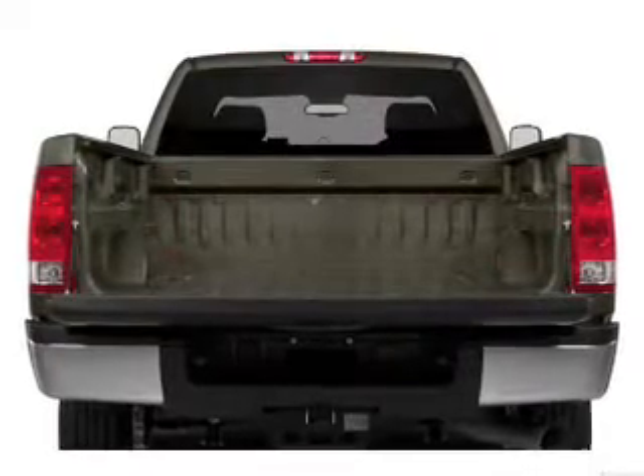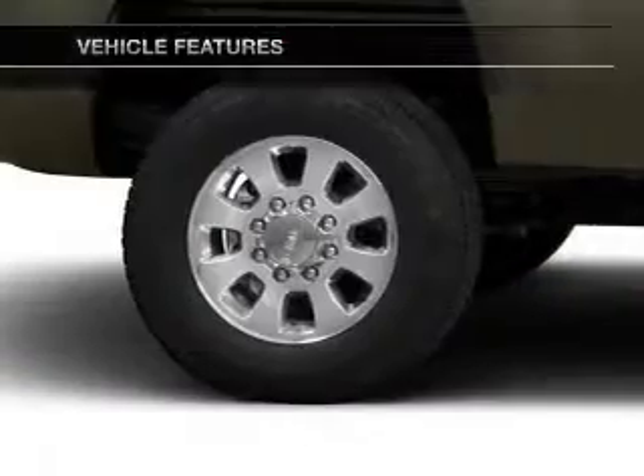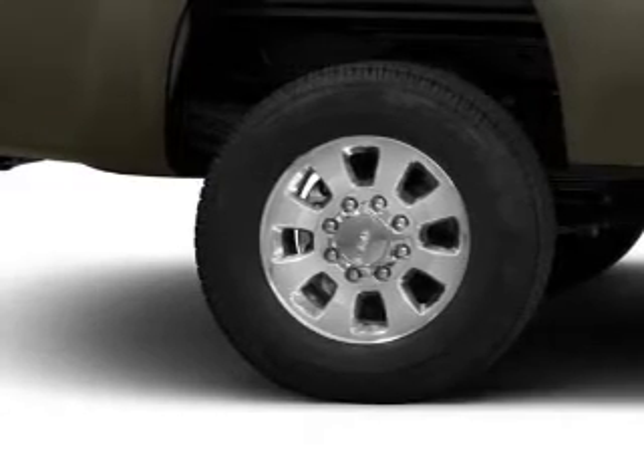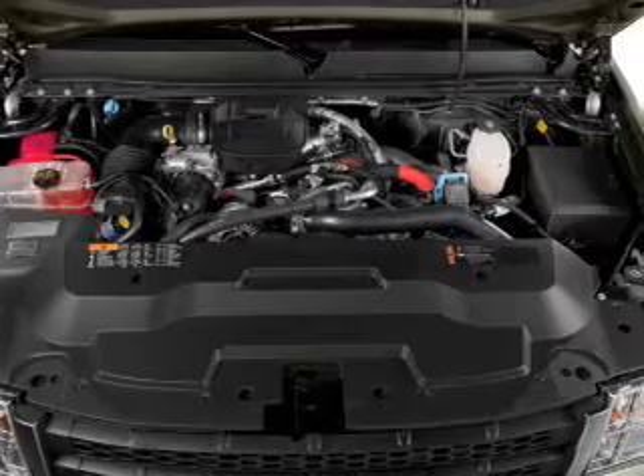Brake safely with the anti-lock braking system. Plus enjoy these notable features that are included in this vehicle: power door locks, power windows, cruise control, an AM FM stereo with a CD player, satellite radio, power mirrors, and power steering.